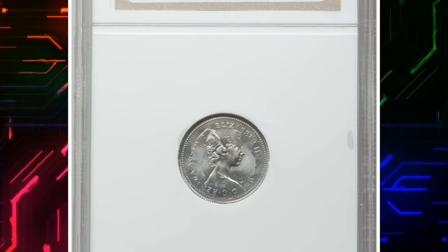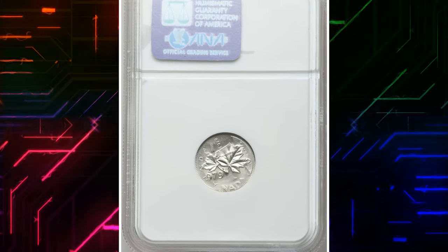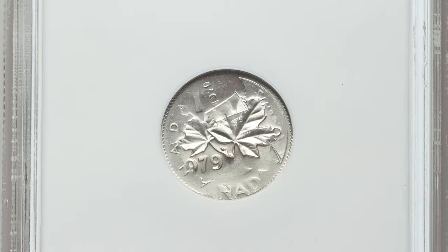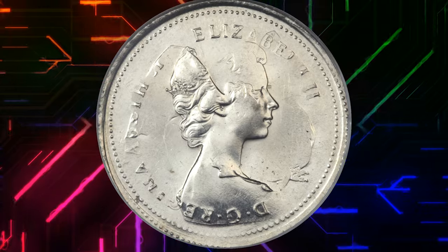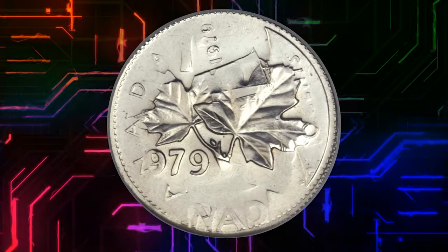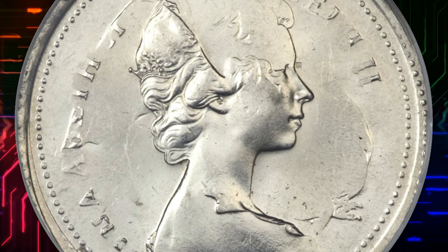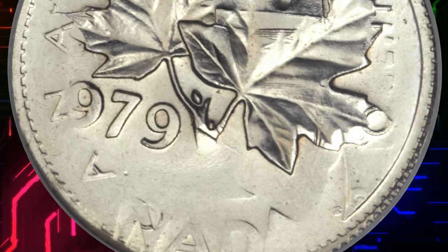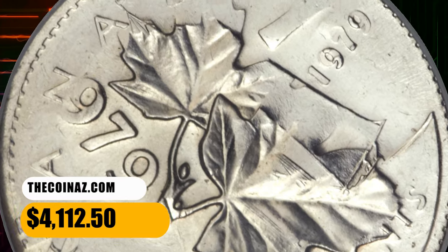Number 5: Another Canadian coin — a 1979 Elizabeth II one cent struck on a 1979 10 cents planchet. Graded Mint State 64 by NGC, with the full date visible beneath the maple leaves and date on the cent. A very rare multiple denomination mint error and a choice example. It fetched a sum of $4,112.50.